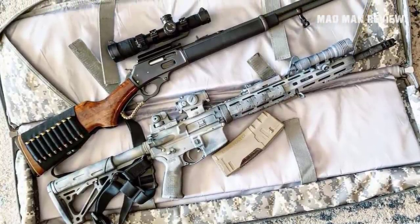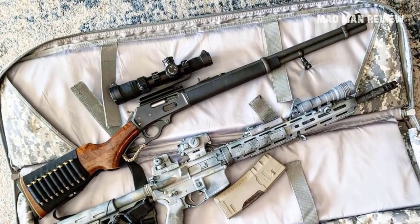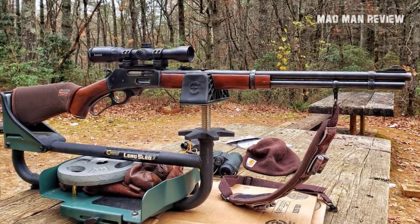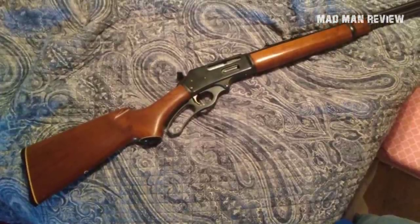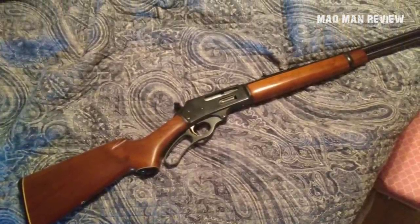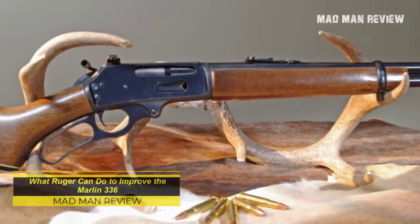Since the start of production, the Marlin .336 has been made with varying barrel lengths, ranging from 16 to 24 inches. 16 is too short and 24 is too long. The ideal length is 20 inches, since the .336 is by nature a carbine. While the .336 is not light by any stretch of the imagination, it is nicely balanced, and you can hoist it up and fire a round as quickly as with any other gun.